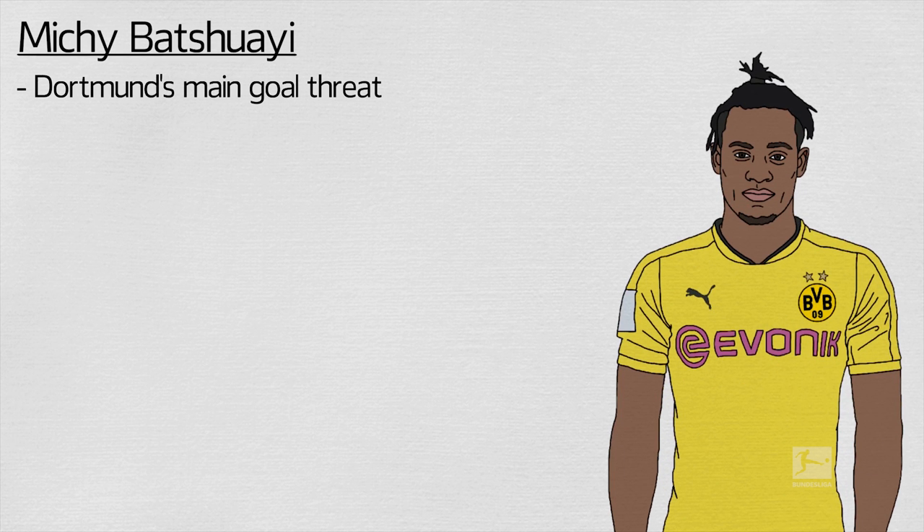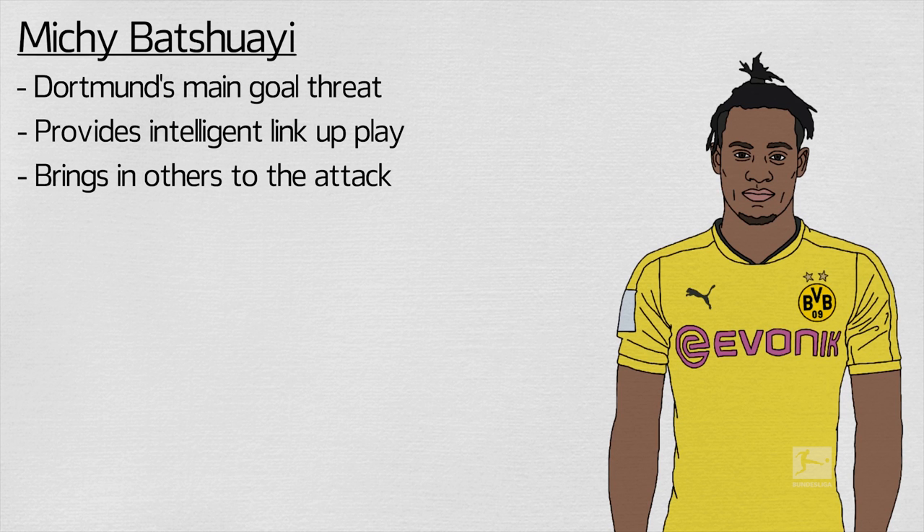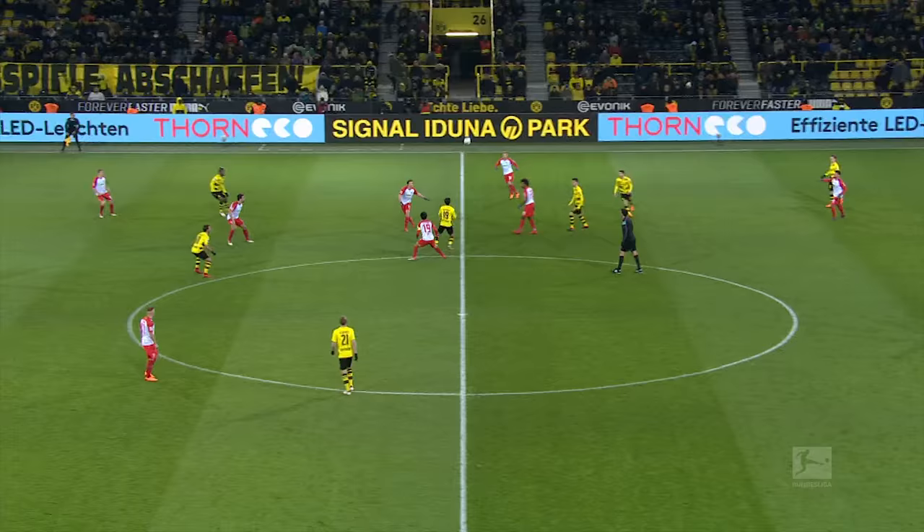On loan from Chelsea, Michy Batshuayi has stepped into the boots of Pierre-Emerick Aubameyang as Dortmund's main goal threat. The Belgian also provides intelligent link-up play, working hard for the team to bring others into the attack, as much as he himself provides a spearhead for Dortmund's moves.